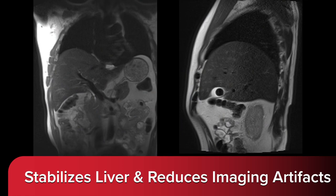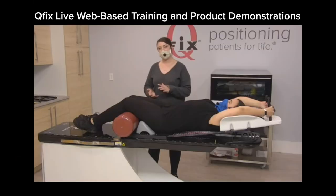The Zythix Abdominal Thoracic Motion Control System stabilizes the liver and reduces imaging artifacts, providing consistency between imaging, simulation, and treatment. If you need further assistance, QFIX offers live, web-based training and product demonstrations.